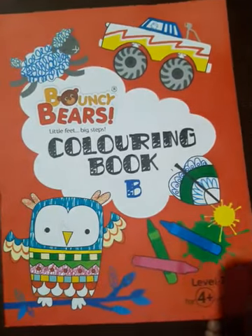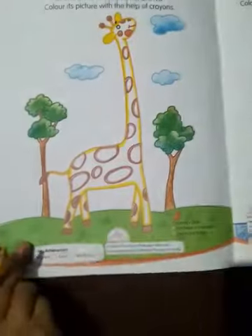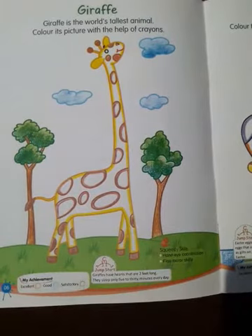Good morning students. This is your coloring book. Open your book to page number 6. Giraffe.